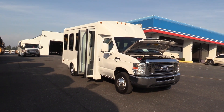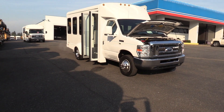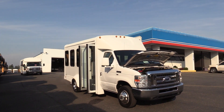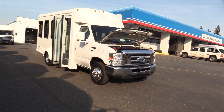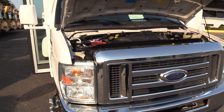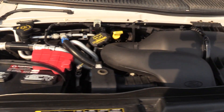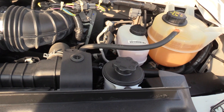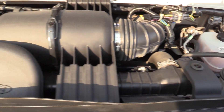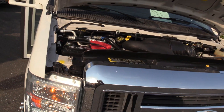This is a 14 passenger shuttle bus, which means it's non-CDL in every state except the state of California, with only 66,000 miles on it. Alright, this is on the Ford E350 Super Duty chassis, powered by the Ford Triton 5.4 liter V8 gasoline engine, accompanied with an automatic transmission.